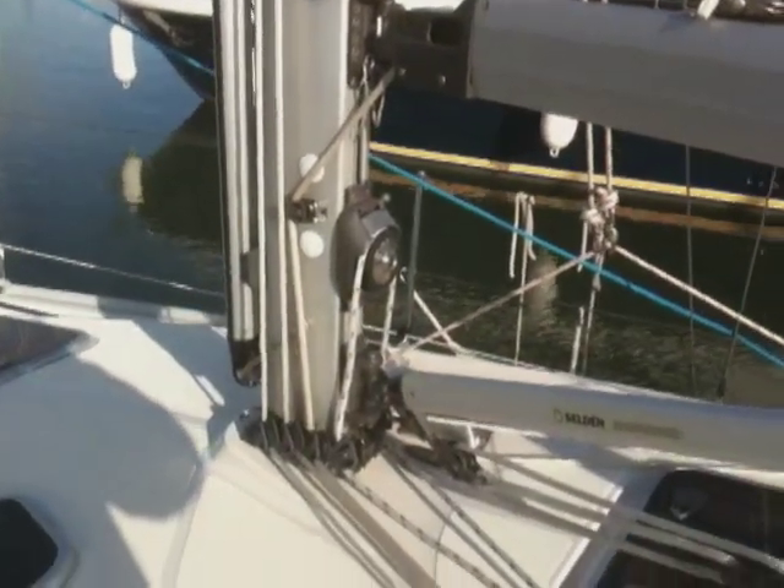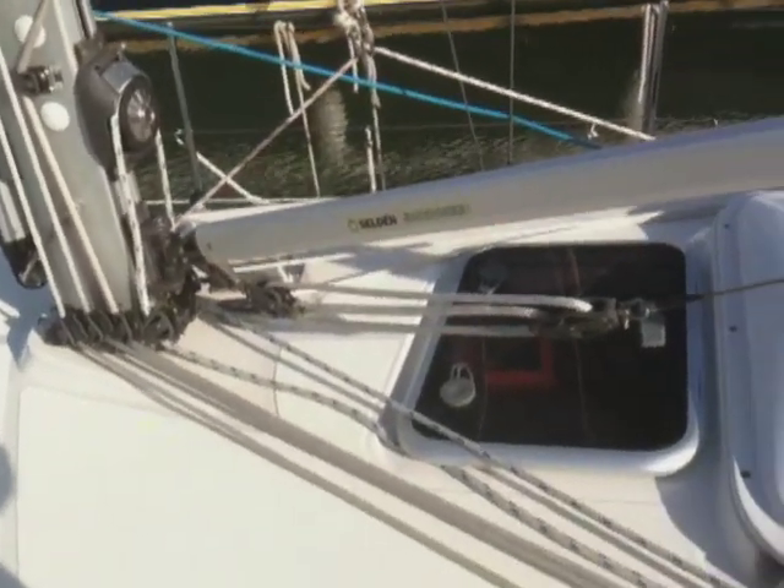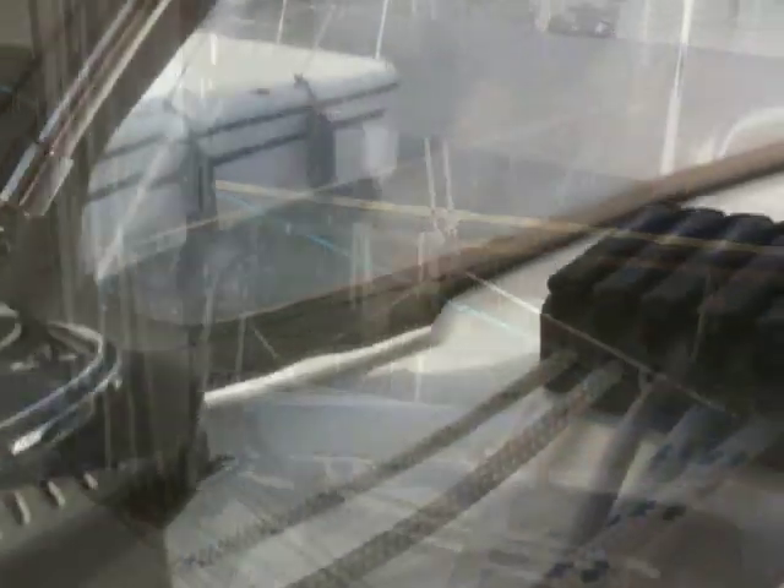There's more of the mechanism for the in-mast reefing. It means you can set sail completely from the cockpit, so it'll be very, very safe. There are more winches and some Spinlock clutches.